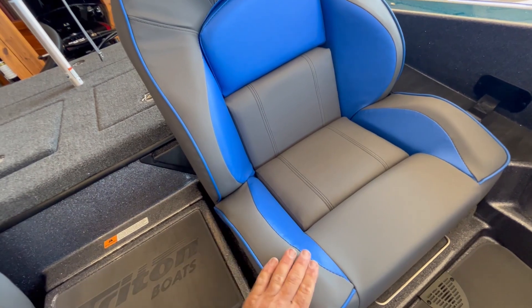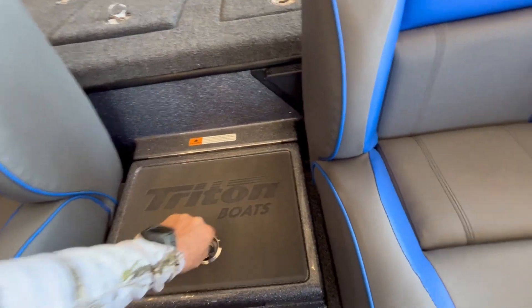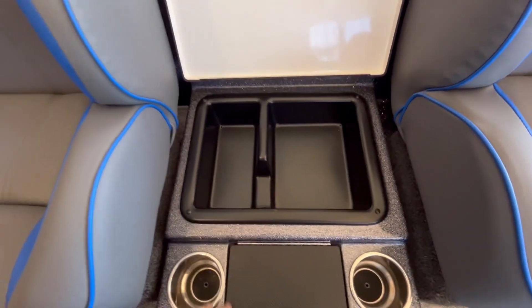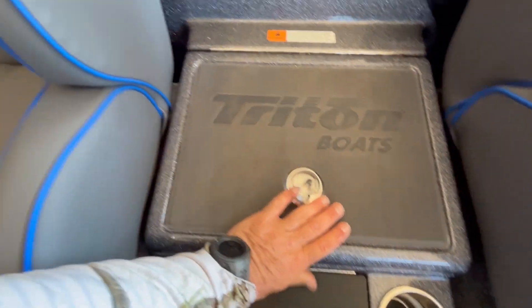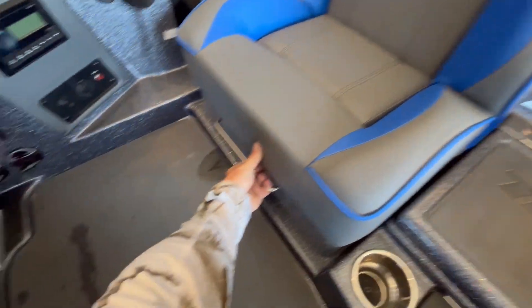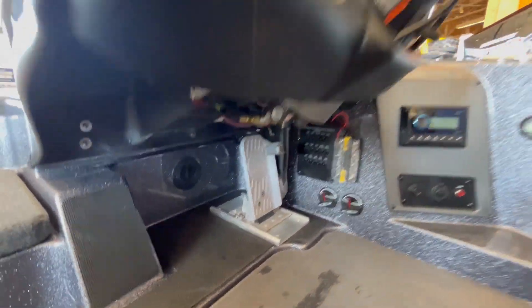This is going to be a serious tournament fishing boat. The seats are so high quality, so nice. Got sound system, holders for your co-angler, whoever's fishing back there. Another tray or cup holder. These seats are nice and look like they may be adjustable — yep, adjustable forward and back.